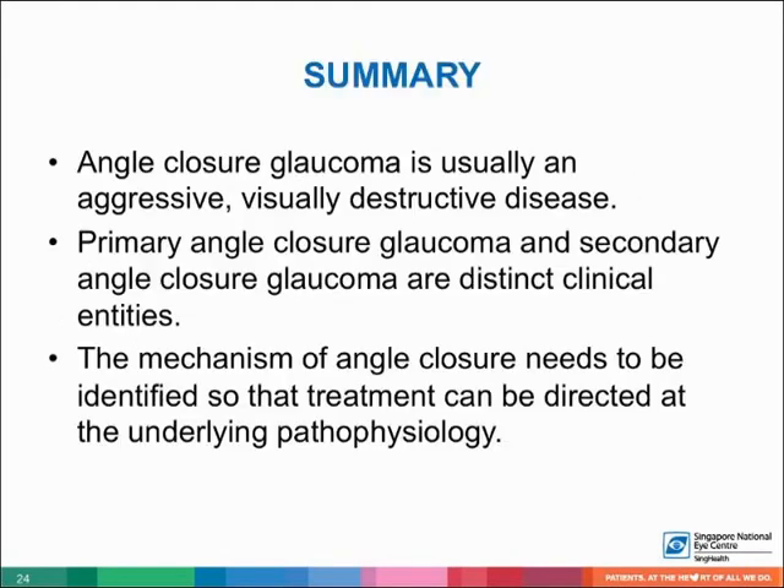In summary, angle closure glaucoma is an aggressive, visually destructive disease. Primary and secondary angle closure glaucoma are distinct clinical entities. The mechanism of angle closure needs to be identified so that treatment can be directed at the underlying pathophysiology.